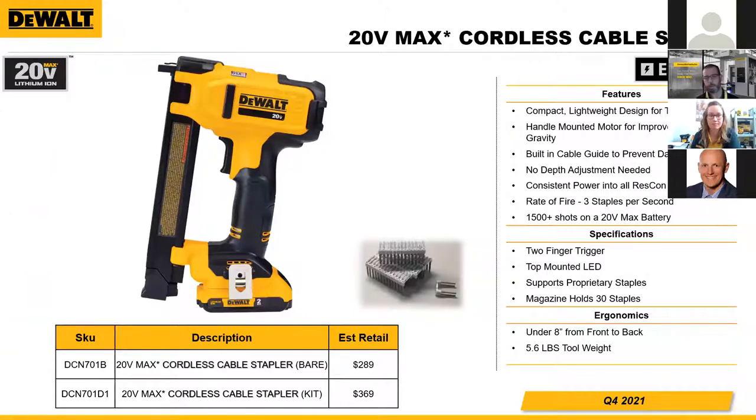At an average 2,000 square foot home, there are approximately 4,000 linear feet of Romex cable — 94% of cable installed is Romex; coax, Cat5, and MC make up the remainder. This was a perfect opportunity for Stanley Black & Decker to create a powered, lightweight solution. The DCN701 is the only automated option available in the market, offering a compact and lightweight design with a unique built-in cable guide, intuitive depth adjustment, consistent power with a three-staple-per-second rate of fire, and approximately 1,500-plus shots on one 20 volt 2 amp hour battery charge.